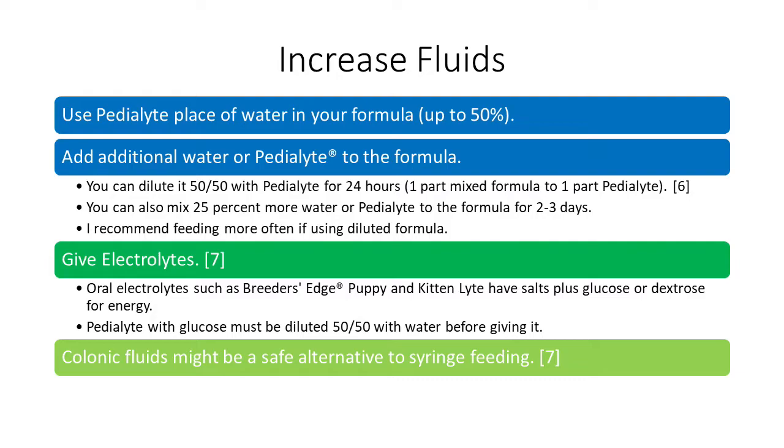I did find a source that talks about using colonic fluids as a sort of alternative if you don't have the option to tube feed. The colon absorbs water and fluids, so I'm including it here just to put it in your realm of things to consider, though I've not done it myself.